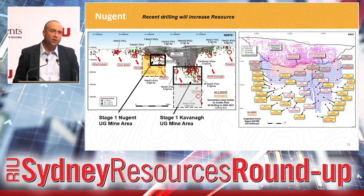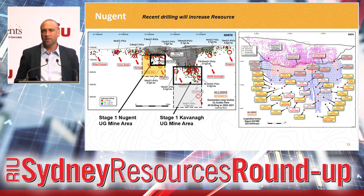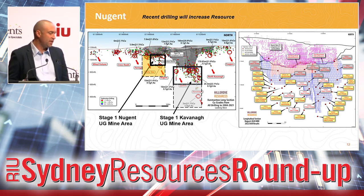Nugent is a similar story. Nugent was an open pit mined in 2015 to about 100 metres in depth and 200 metres strike length. We've been drilling this area over the past months, and we put out some drill releases this morning. The right-hand image here shows the blue blocks representing the extent of the resource that's gone into the stage one plan. All the yellow dots represent the new drilling. You can see there are a lot of positive drilling results that sit both below and south along strike of the Nugent ore lode. As we get these drilling results into a resource model, they'll be incorporated into the mine plan and we'll see an extension to the existing stage one plan.